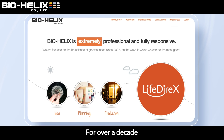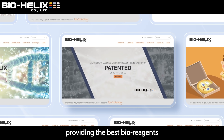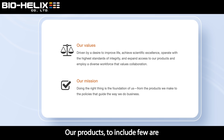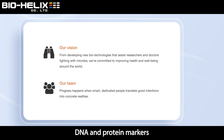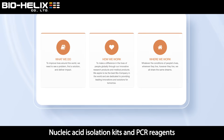For over a decade, Biohelix has been focusing on providing the best bioreagents for life science researchers over the world. Our products include DNA and protein markers, nucleic acid isolation kits, and PCR reagents.